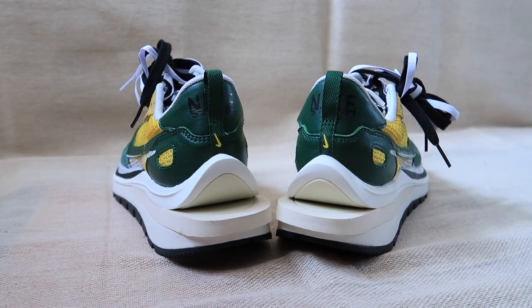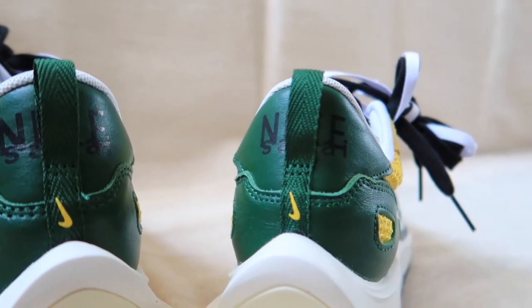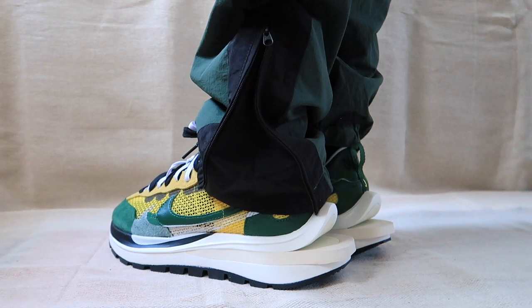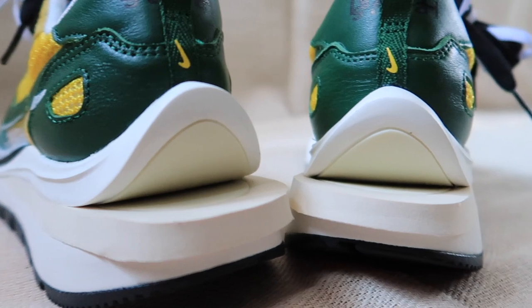We have a green leather heel tap and heel counter which is a nice touch — blends in very well with the shoe. We also have a white midsole which is broken up at the lip section with a tan color that wraps around the heel section of the shoe.